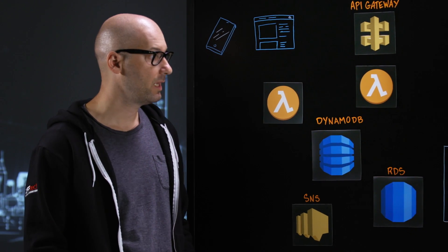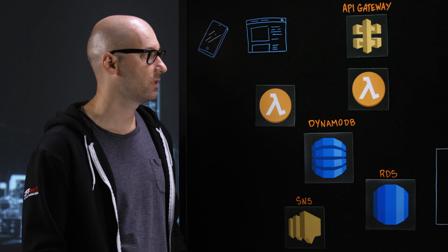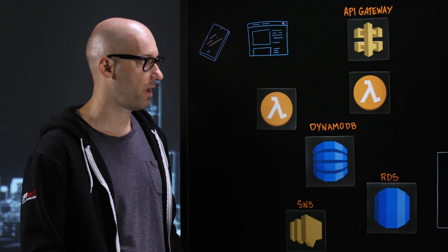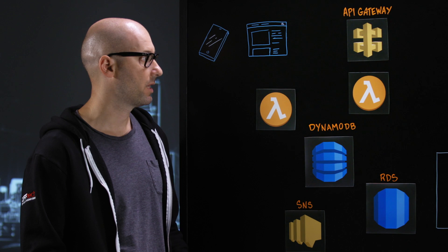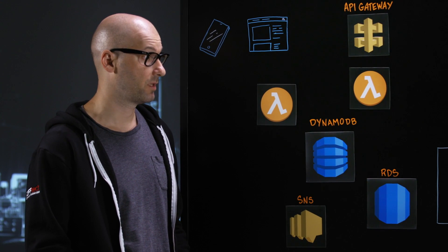Jeev Davis is a digital media company, and the architecture I'm glad to show today is related to What to Expect. It is a business unit within Jeev Davis, Everyday Health Group. What to Expect has a mobile app and web application for pregnancy and parenting.